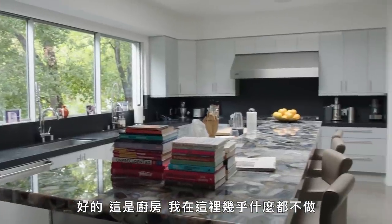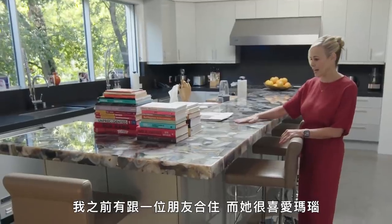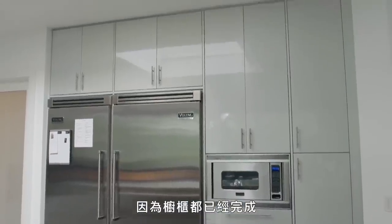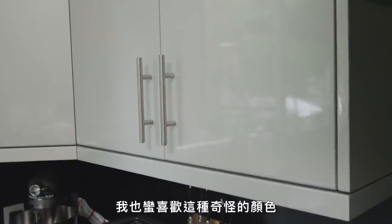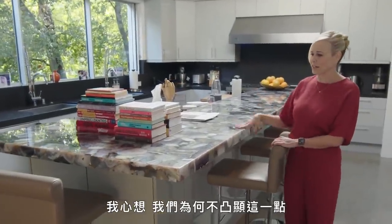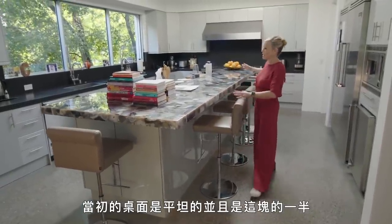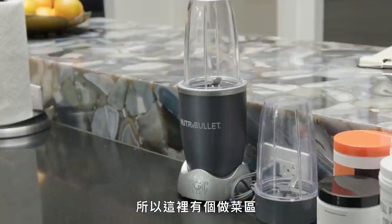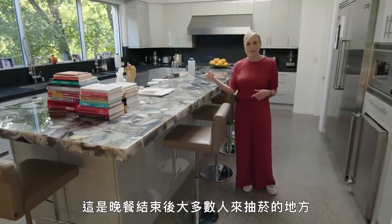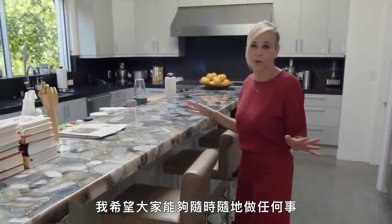So this is the kitchen, which I do mostly nothing in. This is agate — I had a friend living with me and she loved agate, so we picked out these mild, neutral colors. The cabinetry was already done, and I kind of liked that it was a weird color, like a light blue, kind of medical grade. I just thought that was funky. The countertop was flat and about half the size, so I wanted to extend it and have different levels — a cooking area and then a loungy area. This is where most people end up smoking cigarettes at the end of the night. I want people to do whatever they want, whenever they want.